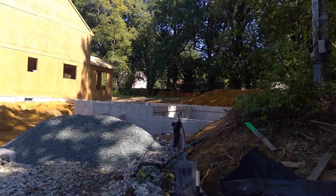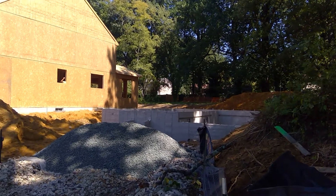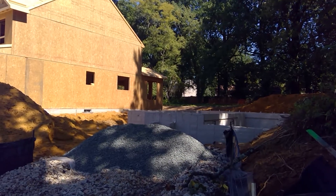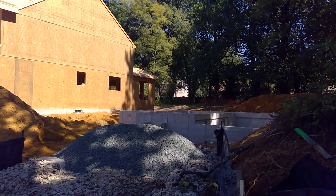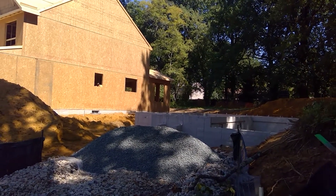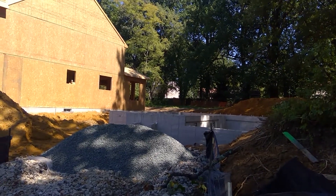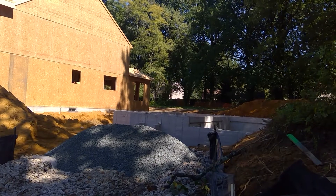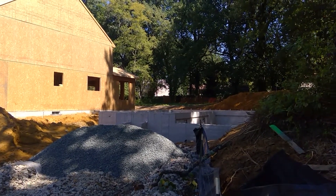Lot number three — in front of you you can see we got the foundation installed this week. We are due to have our foundation coating contractor come out; he'll do the waterproofing on the foundation and install the exterior drain tile. This is all due to be completed by Tuesday so we can call in and get a backfill inspection.